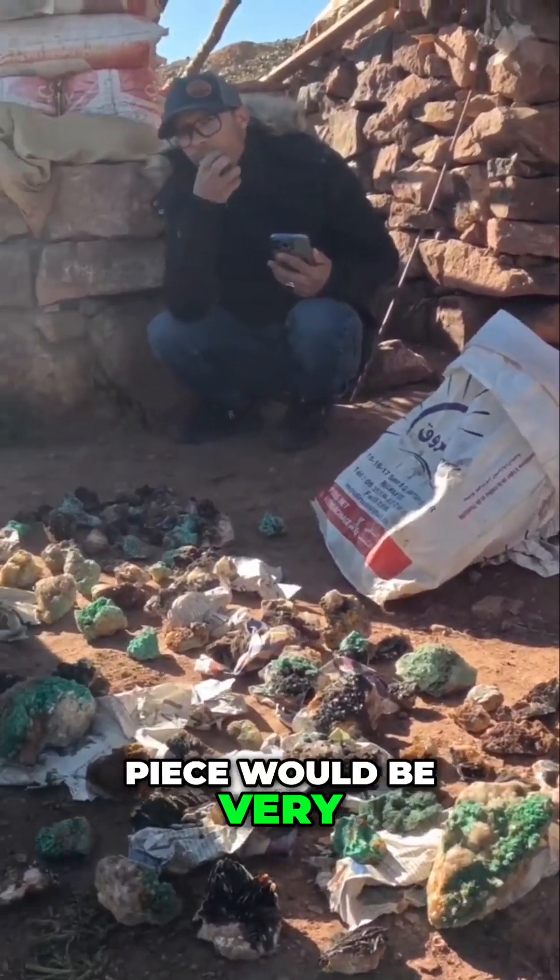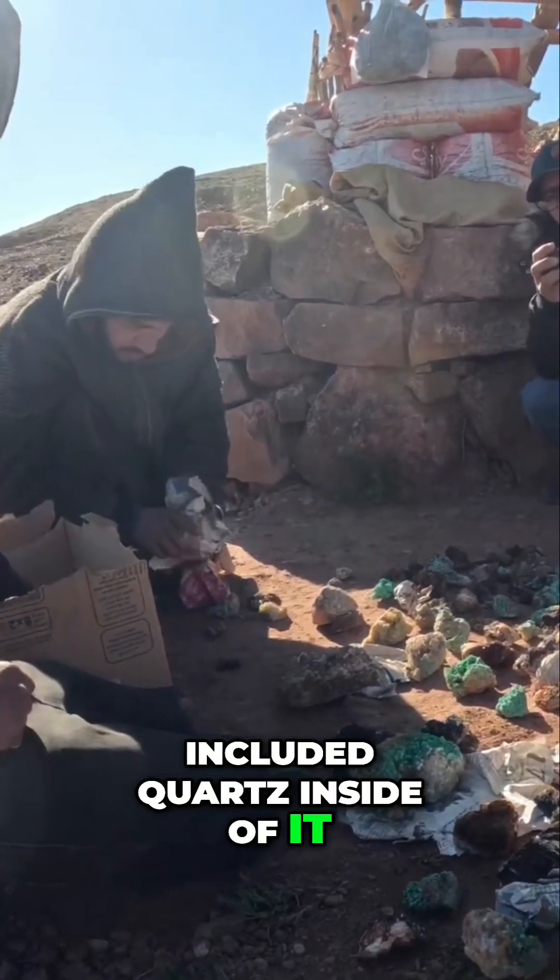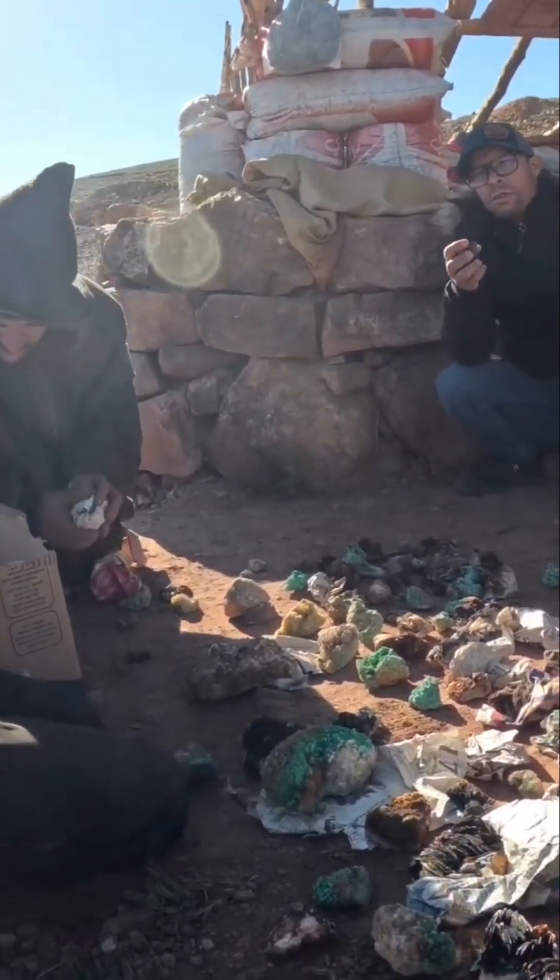This piece would be very interesting — slabbed with included quartz inside of it. We're going to make space.